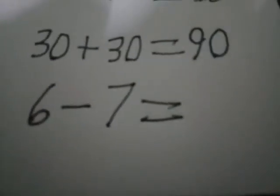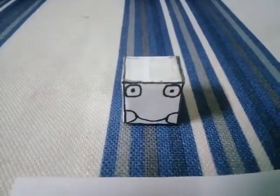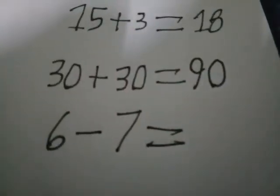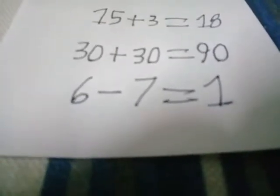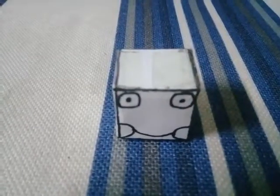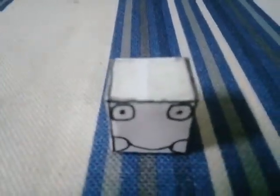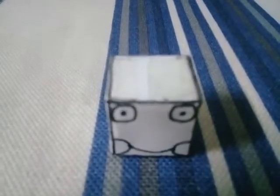6 minus 7 equals to... what is your answer? Unbelievable! You did a great thing. But you used a calculator, didn't you? Do not use the calculator, okay? Good. Good.